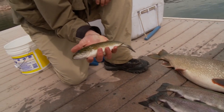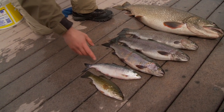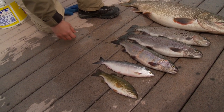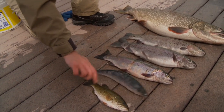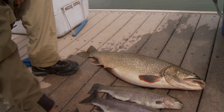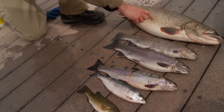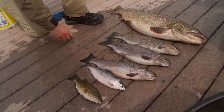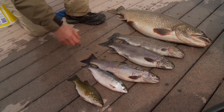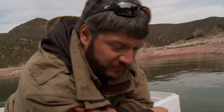Smallmouth bass, a kokanee which usually doesn't show up in these — but you never know what you're going to get at Flaming Gorge. The big lake trout may have been chasing this kokanee right here. Two fish like this came in at about 30 pounds. And then they've got these nice healthy rainbows. A lot of people overlook the rainbow fishery at the gorge, but look at these fish — they're beautiful. They'd go a long ways to feeding a family.